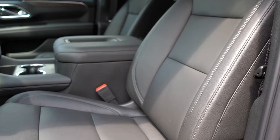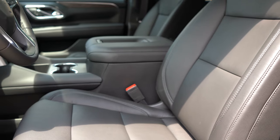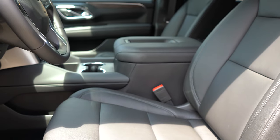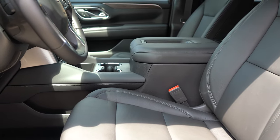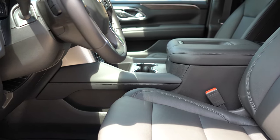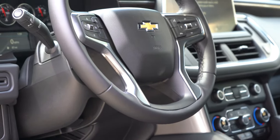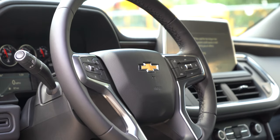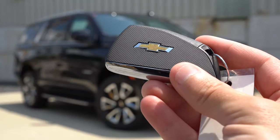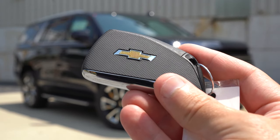Up front, leather surfaces come standard across all trim levels, with heated front seats standard for all trims and heated-and-ventilated seats on the Premier and High Country. A 10-way power driver and passenger seat comes with the LT and Z71, while the Premier and High Country get 12-way power-adjustable front seats. The steering wheel is tilt-and-telescoping and leather-wrapped across the board, with power adjustment on the Premier and High Country.